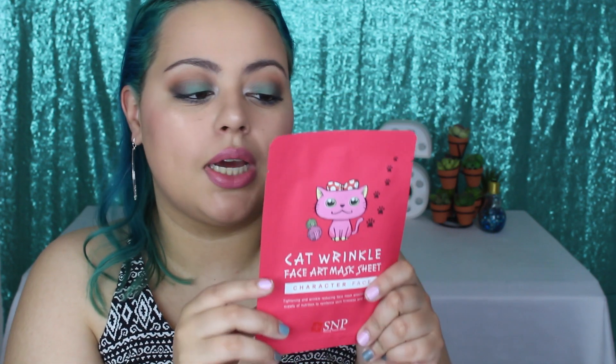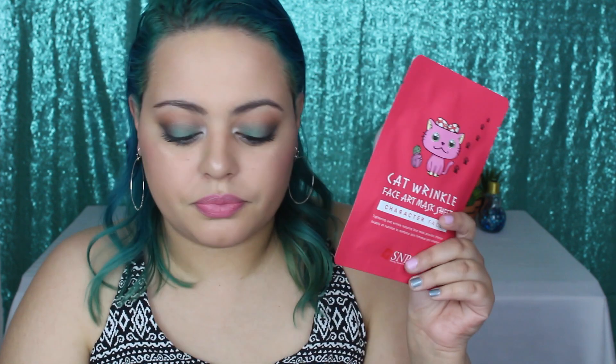This is supposed to revitalize and brighten up your face — this mask sheet recharges exhausted skin with vital energy to give it a vital glow, and this one is super popular. The other one is the Cat Wrinkle Face Art Mask Sheet — you won't exactly look like a cat, but you'll have the cat character on your face. This one is for wrinkle reduction and nourishment — tightening and wrinkle-reducing, providing intense nutrition to reinforce skin firmness.